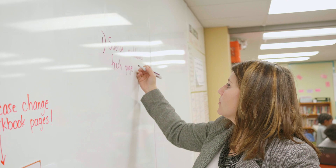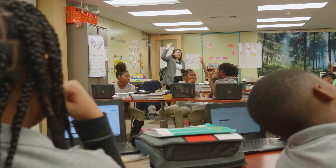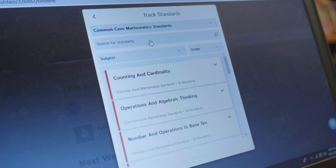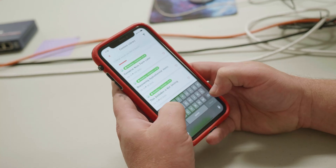Everything is housed in one place. We started on paper — it was unorganized and messy — and then KITM came along and they have their digital curriculum already stored in. The resources housed in KITM are research-based, and I'm not spending all that time on my own trying to find different resources to help my students master the standards that I'm teaching.